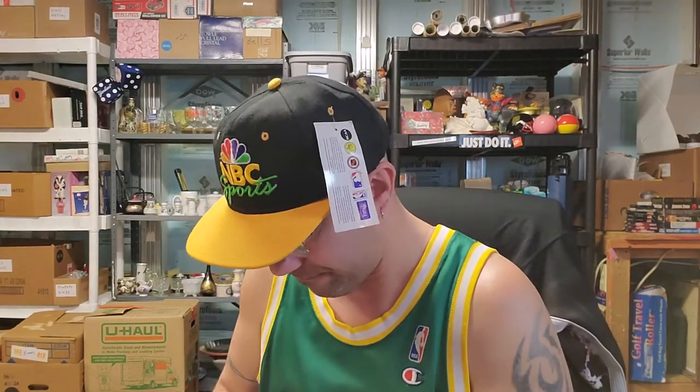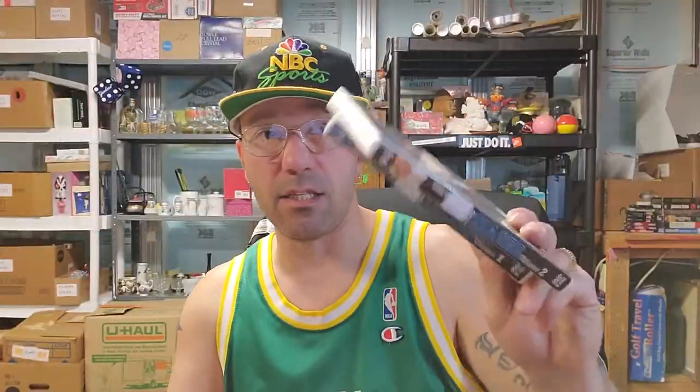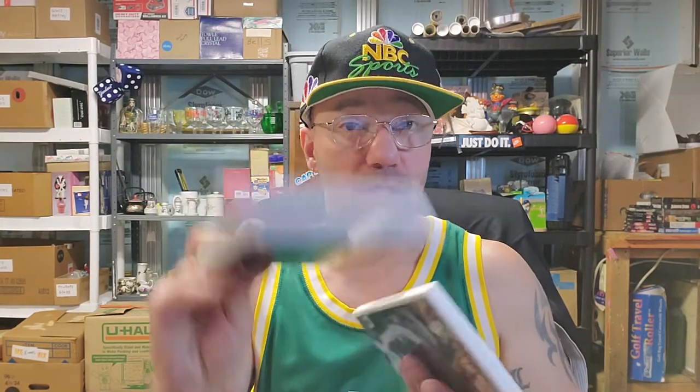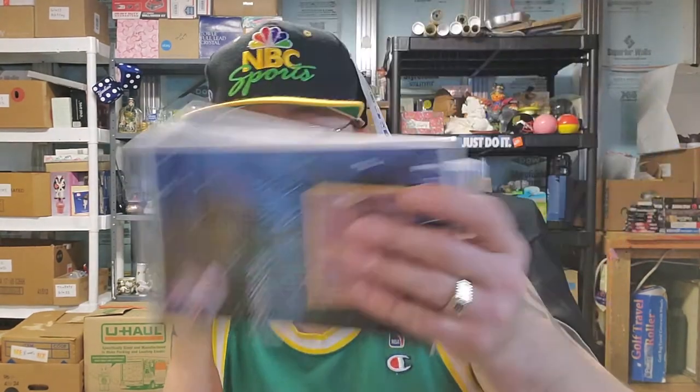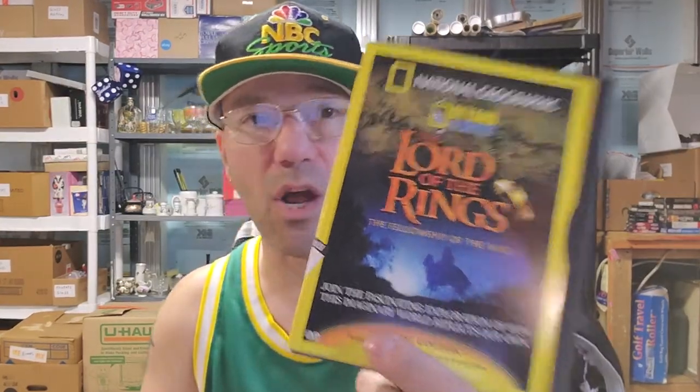Nope, disc isn't in that one either. What I do is keep the cases — I throw the paper away and keep the cases. I have a big box I put all my cases in. If I need to use one of these cases, it'll work for like a Nintendo Wii game because it's a white case. Keep your cases, don't throw them away — you might be able to use them for something else. Then we have the National Geographic Lord of the Rings — the ultimate companion to the Hollywood blockbuster, The Fellowship of the Ring.